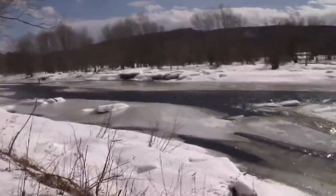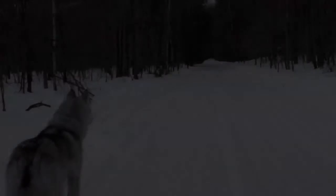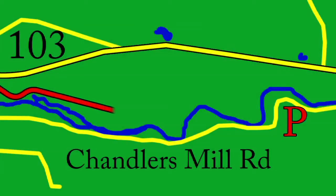The trail begins by following close to the river. After about a mile, it enters into the woods. About a mile and a quarter later, you'll come across the trail's first big highlight.